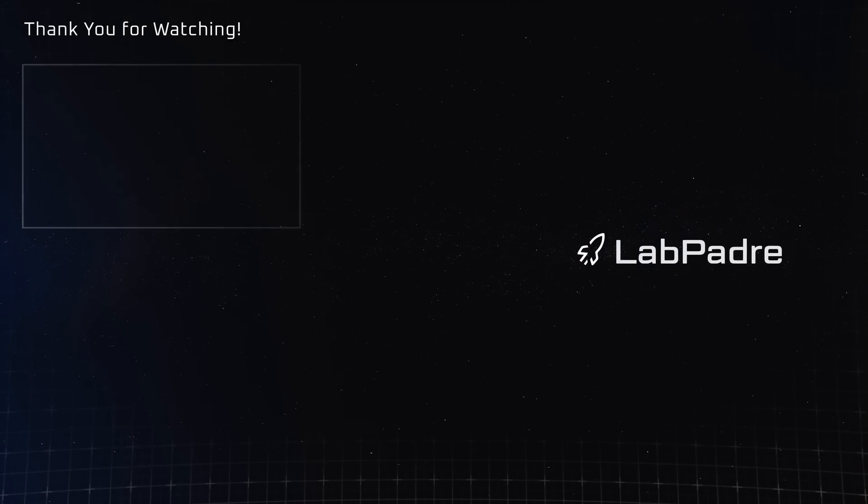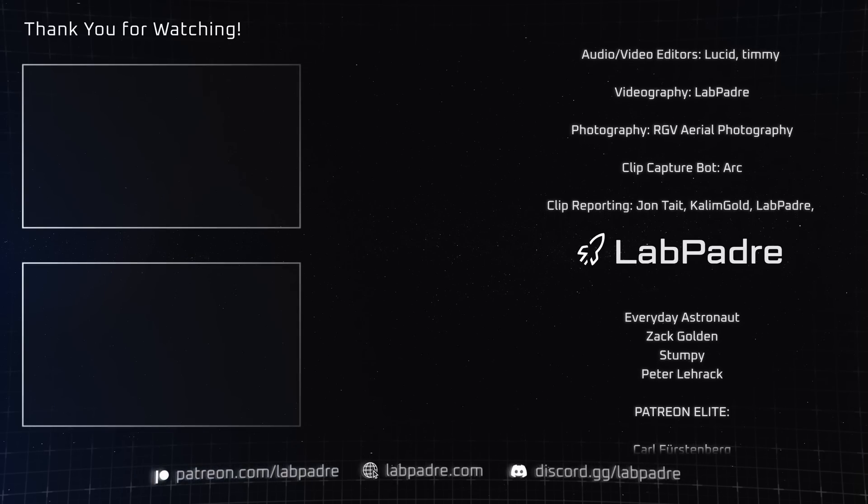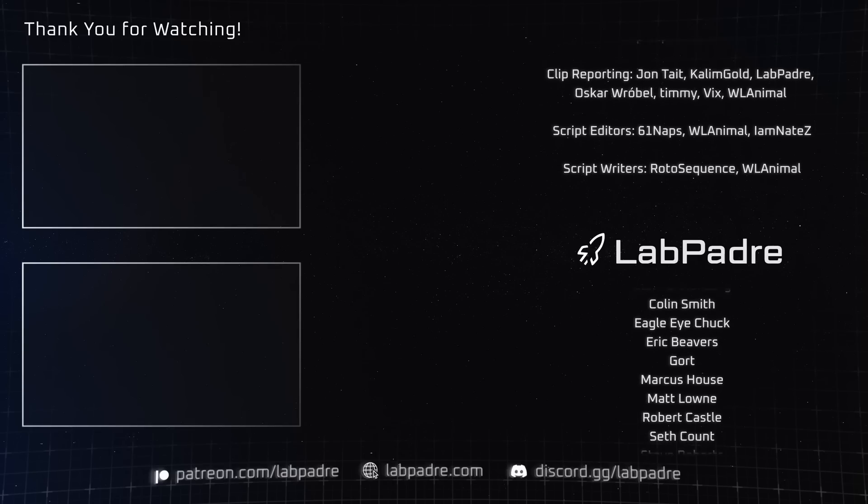And there you have it, another SpaceX and Starbase weekly update brought to you by LabPadre. We'll see you next week, and thanks for watching.